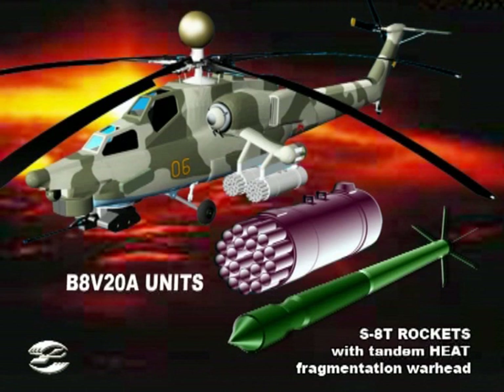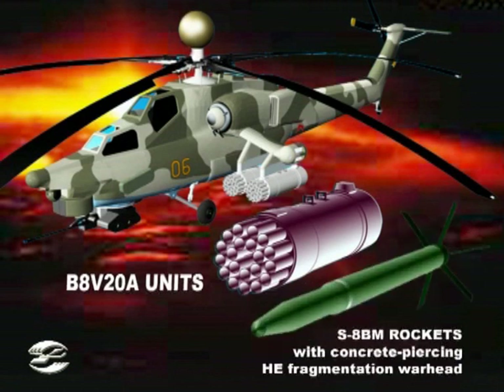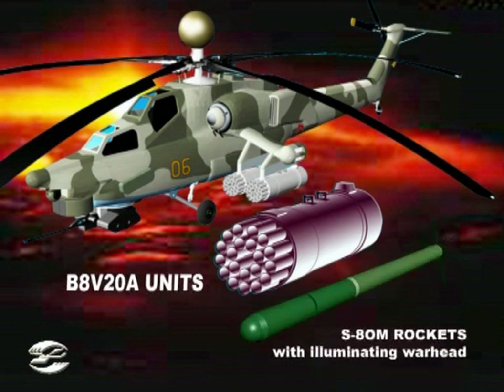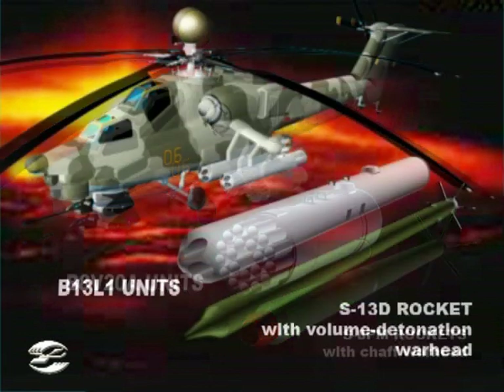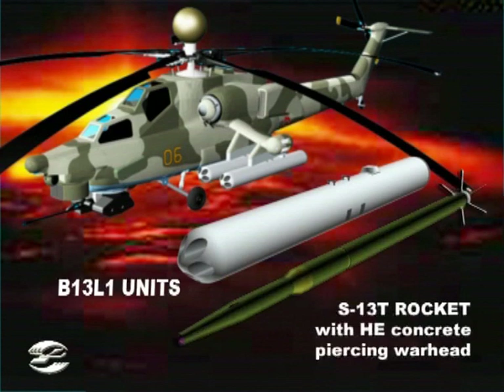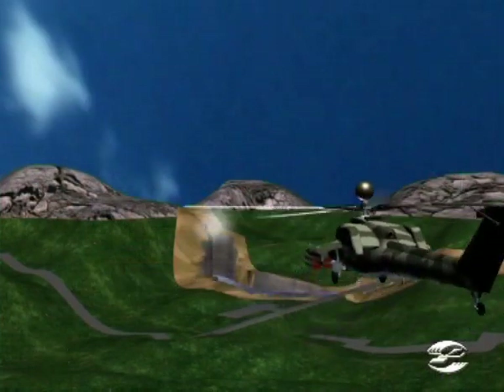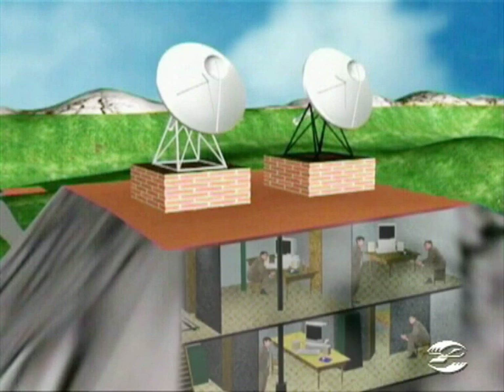According to mission, S-8 rockets can be used having tandem hollow charge high explosive, hollow charge, volume detonation, concrete piercing volume detonation, and star and chaff warheads. S-13 rockets are available with volume detonation, high explosive, and high explosive concrete piercing warheads. The S-8 comm rockets have the capacity to destroy armored targets 400 millimeters thick, and S-13 rockets can defeat concrete shelters covered with a 2-meter earth layer.